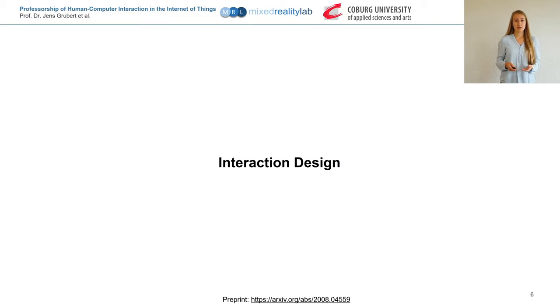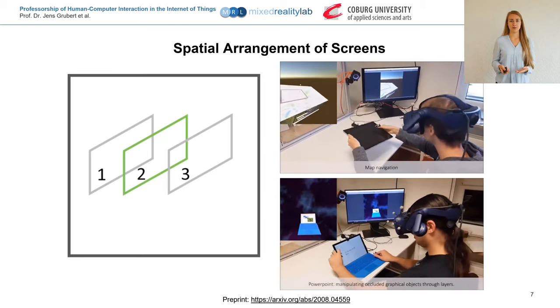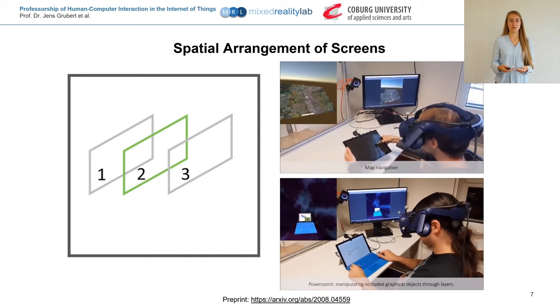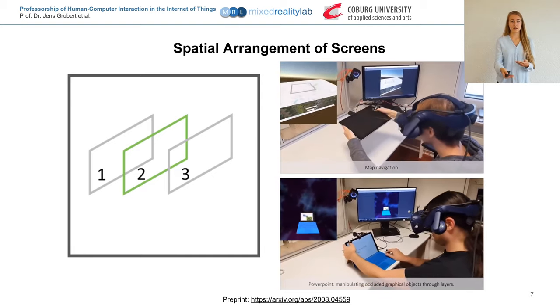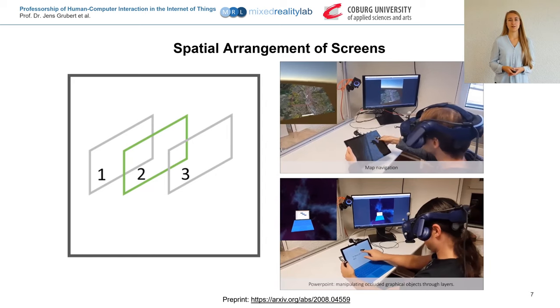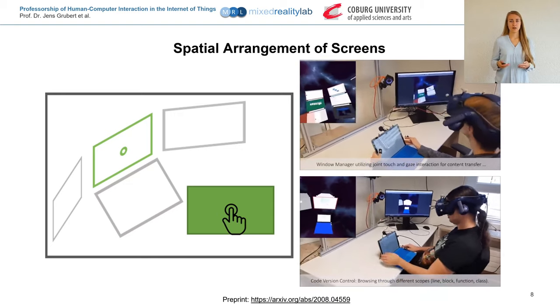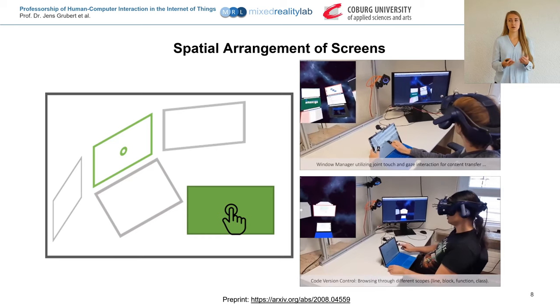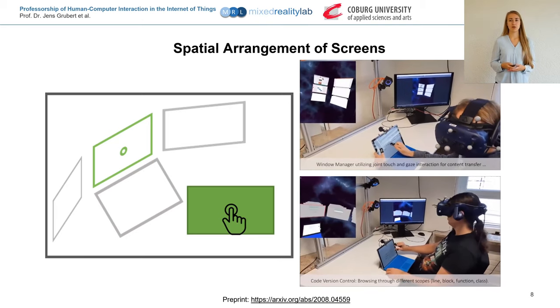In an iterative process, we explored different possible interaction designs, leading to a design space we evaluated in more detail. There are different possibilities for arranging multiple 2D information windows around the user. One possibility is to arrange the windows in depth — one window is on the physical device and there are also windows behind and in front of it, as seen in our map navigation and PowerPoint application. Another possibility is to arrange the windows around the user, or combine both spatial arrangement and additional depth layers, as seen in our window manager and code version control applications.